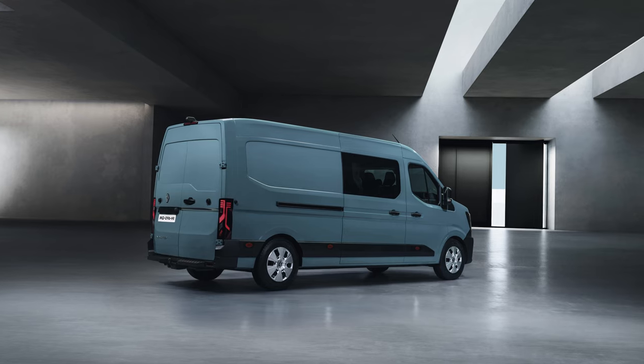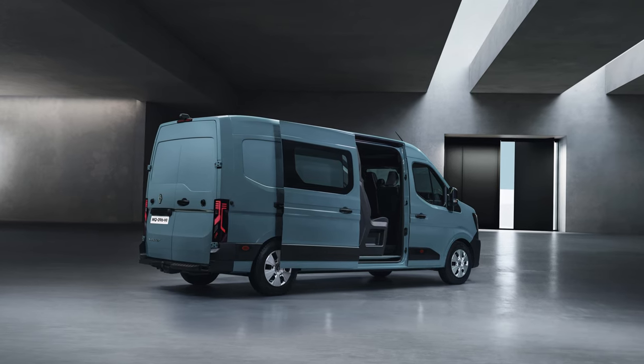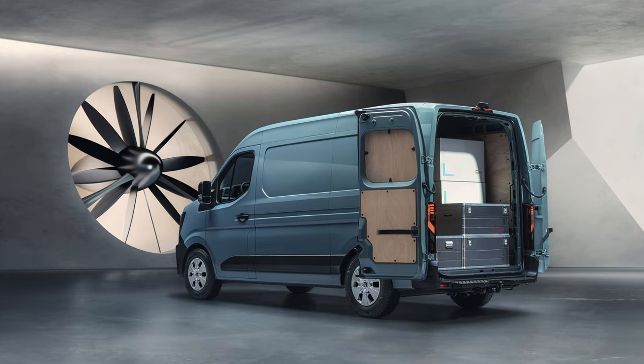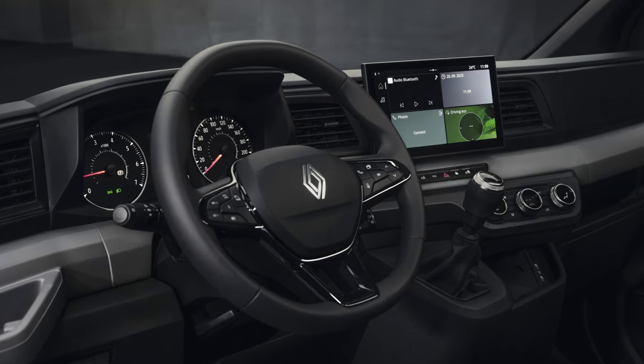There is a choice of 20 different configurations, a payload of up to 4 tonnes, 11 to 22 cubic metre load areas, plus best-in-class loading width and length. Available to pre-order from Q1 2024, with official ordering opening in Q2 and customer deliveries from September 2024.